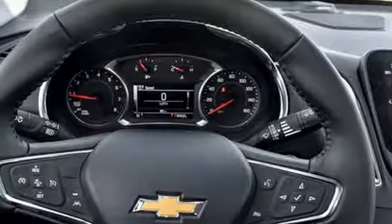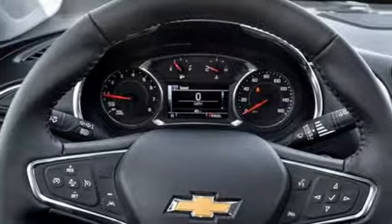Automatic transmission, active grille shutters, gas pressurized shocks, and turbo inline 4-cylinder engine.